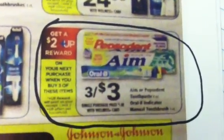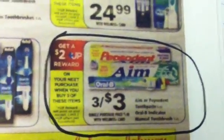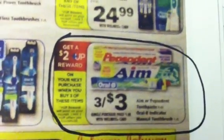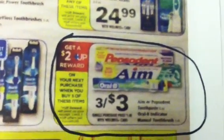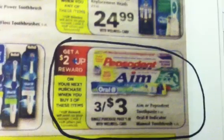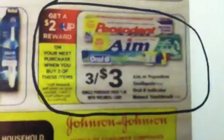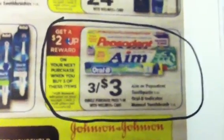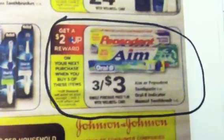Another deal you may be interested in is the Oral-B Indicator toothbrush — three for three dollars. There is a one-dollar manufacturer coupon in your July 1st P&G insert. Use three of those one-dollar coupons, which makes them absolutely free, and you get the two-dollar plus-up. The limit looks like two or three, so these are a dollar each, your coupons cover it, they're totally free, and you get the two-dollar plus-up.